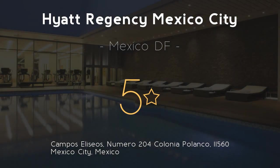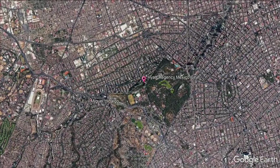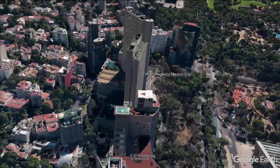Hyatt Regency Mexico City, 5 stars. Get the celebrity treatment with world-class service at Hyatt Regency Mexico City, located next to Chapultepec Park in the stylish Polanco neighborhood. Hyatt Regency provides elegant modern rooms, three on-site restaurants and two bars.